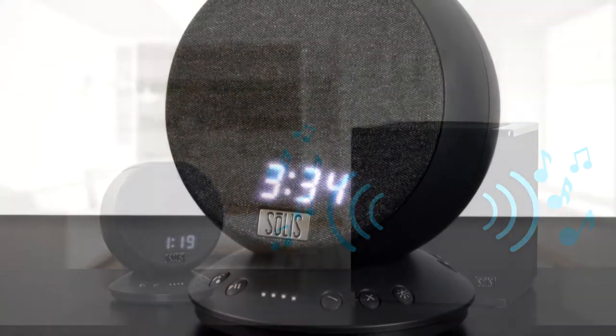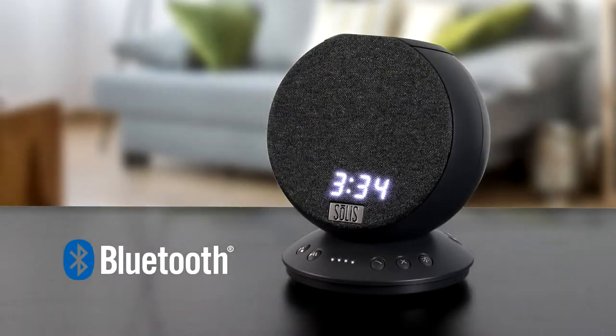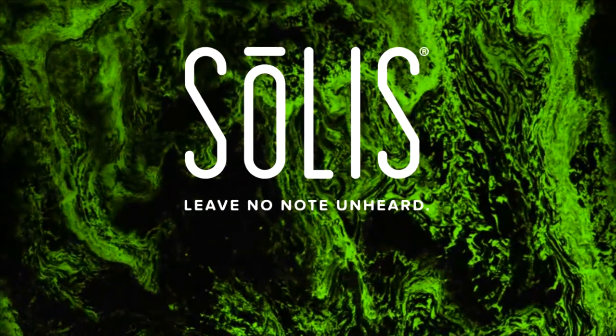The SO2000 also provides Bluetooth connectivity, a built-in clock, easy access control buttons, and a unique cabinet design that will complement any room in your home. Leave no known unheard with the Solus SO2000.